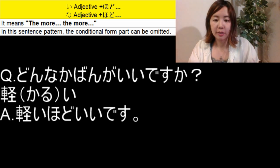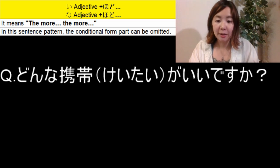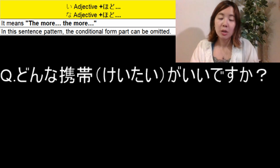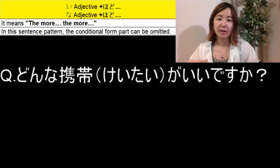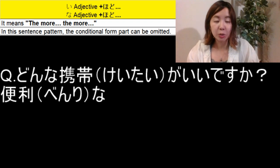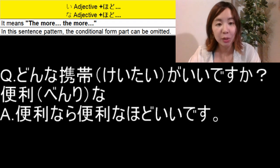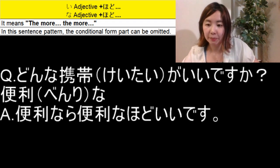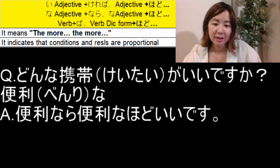Another question: どんな携帯がいいですか? — What kind of cell phone is good? 携帯 means mobile or cell phone; 携帯電話 is the formal word, but we normally say 携帯. Let's use the な adjective 便利な, meaning 'convenient.' The answer is: 便利なら便利なほどいいです — na adjective comes with なら. The more convenient, the better.